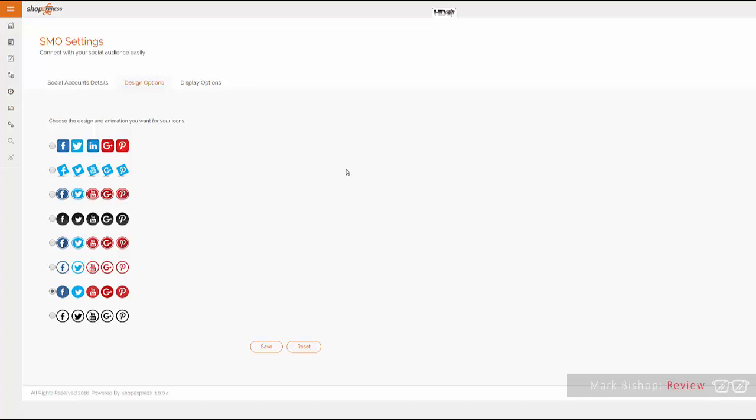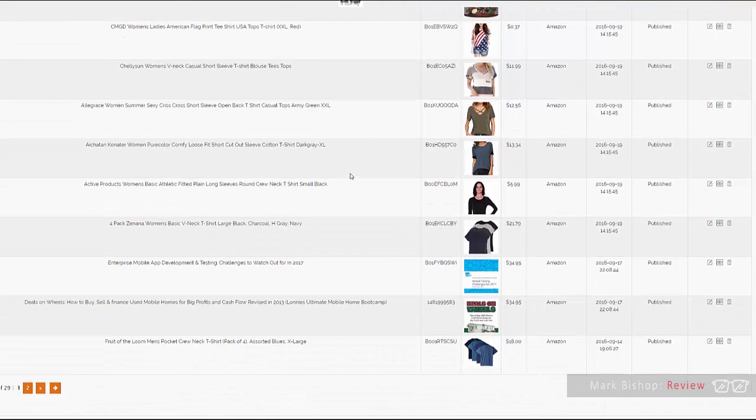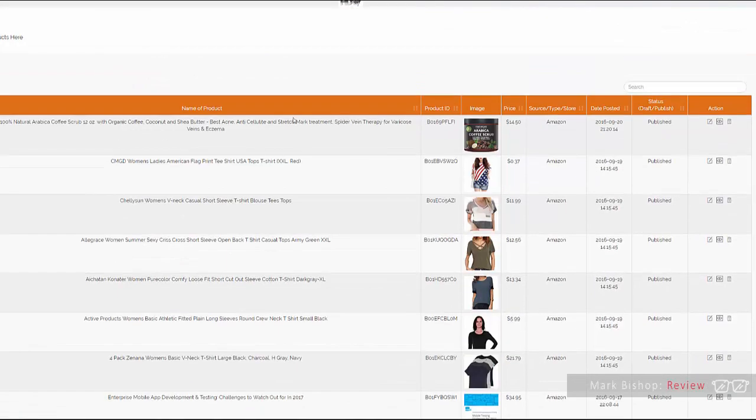With just about everything inside Shop Express, you have all kinds of editing and customization elements — colors, icons, graphics, logos — it's all built in. There are a number of templates and you can customize to your heart's content. The layout is very user-friendly, much like WordPress, and you can edit anything you like from within your own site.